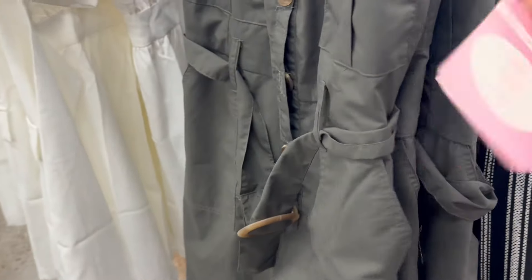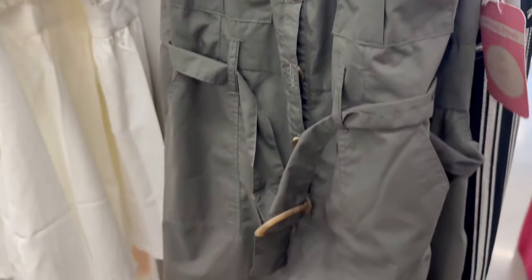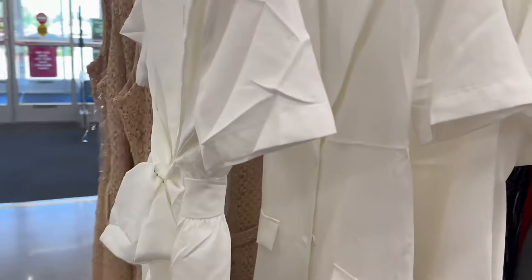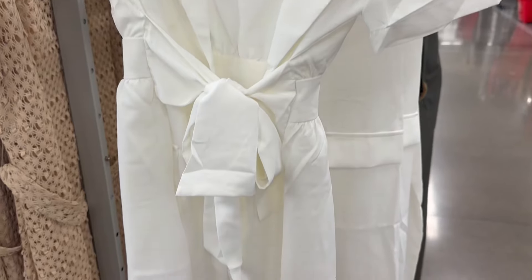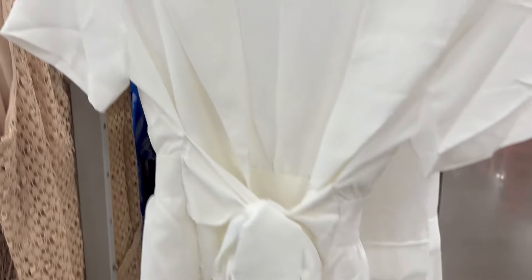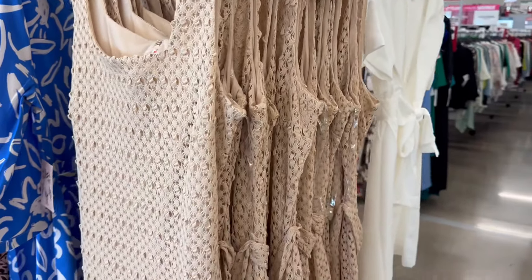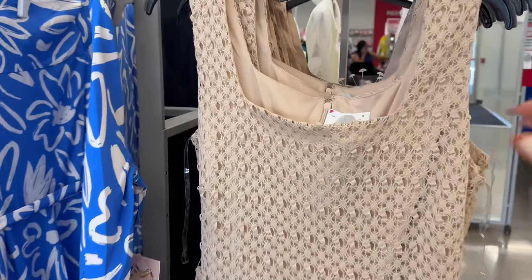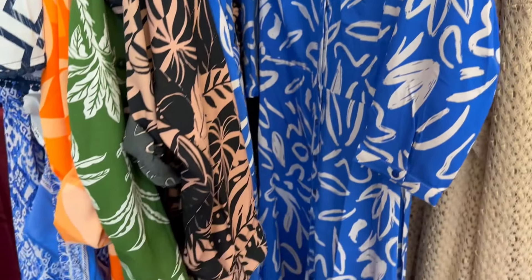I just thought this jumper was so cute — it has a very Victoria Beckham type of style, but really cute. Now they have these cute white dresses on sale that tie in the front. This one was really nice too, for $24.99. Then you also had these for $12.99.